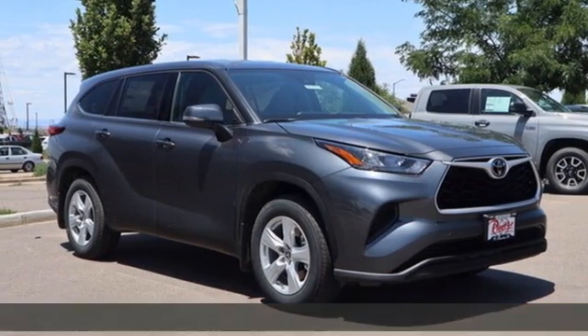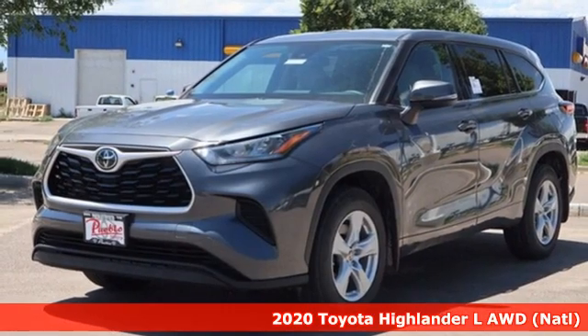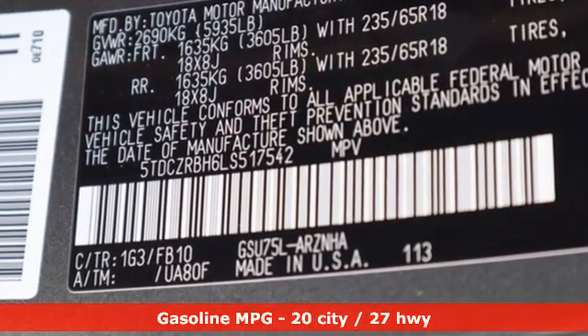Here's a new 2020 Toyota Highlander. Whether you are getting away or just getting around town, the Highlander makes the journey a little more fun. And with features like these, every drive is a pleasure.